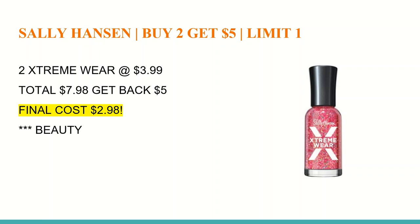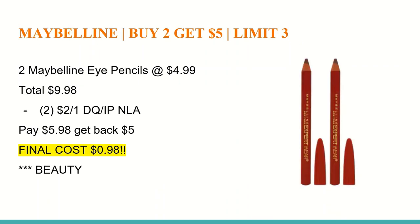The next deal is on Sally Hansen — buy two and get a $5 Extra Care Buck, limit of one. Buy two Extreme Wear polishes at $3.99, totaling $7.98. You'll get back a $5 Extra Care Buck for buying two, making the final cost $2.98. Nail polish does count toward beauty. The last deal is on Maybelline — buy two and get a $5 Extra Care Buck, limit of three. Buy two eye pencils at $4.99, totaling $9.98. There is a $2 off any Maybelline cosmetic digital coupon, and if you printed it from last week there is also a printable coupon. You'll pay $5.98 for both, get back a $5 Extra Care Buck, making the final cost $0.98. These do track toward beauty.